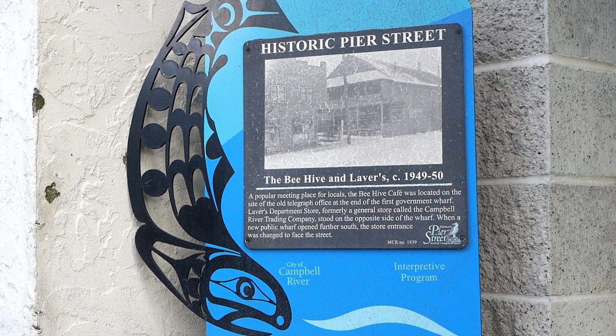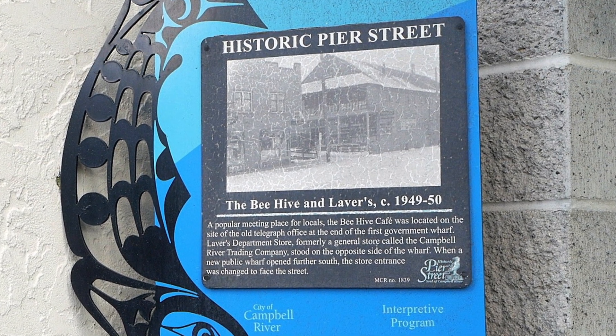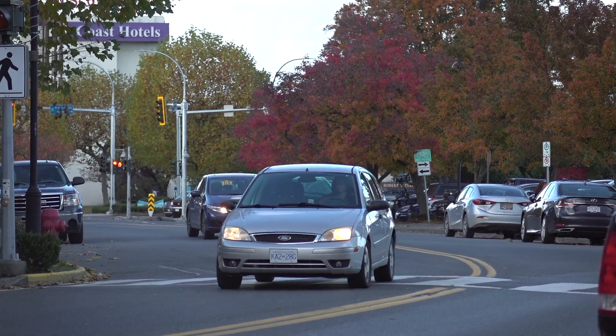Picture downtown Campbell River in 1918, the home of the original Beehive Cafe — originally an ice cream parlor, a pool hall, and a saloon in the dusty streets of downtown Campbell River in the early years.